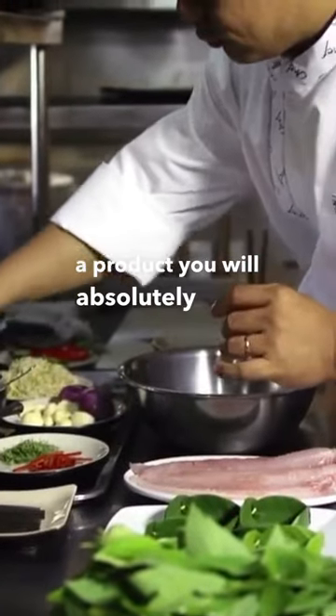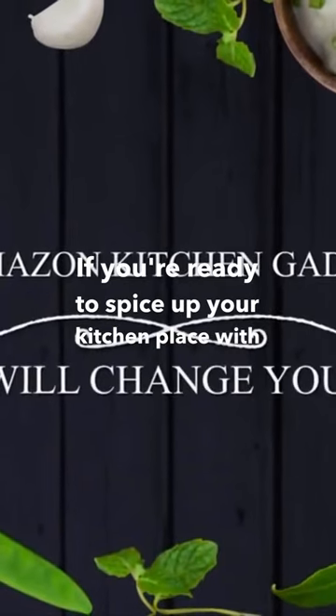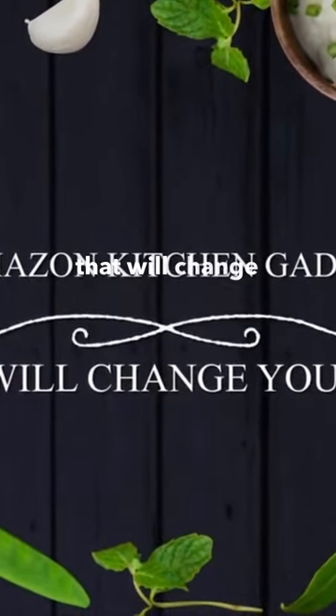Here are 12 Amazon kitchen gadgets that will change your life — products you will absolutely love if you're ready to spice up your kitchen place with new gadgets.